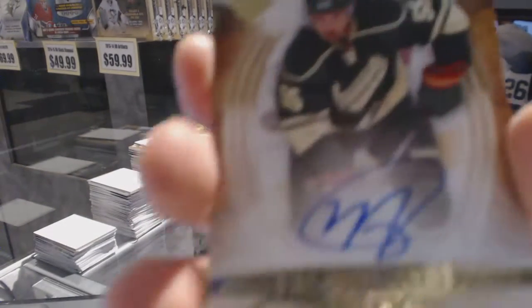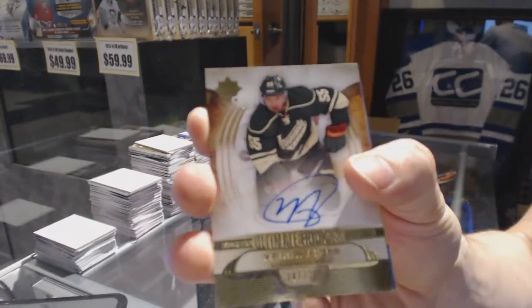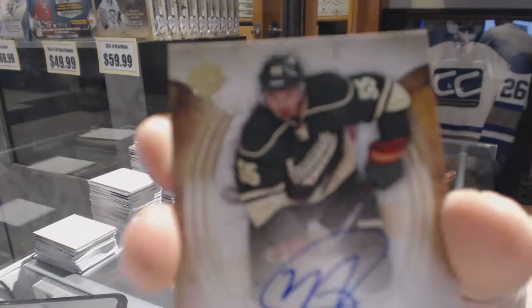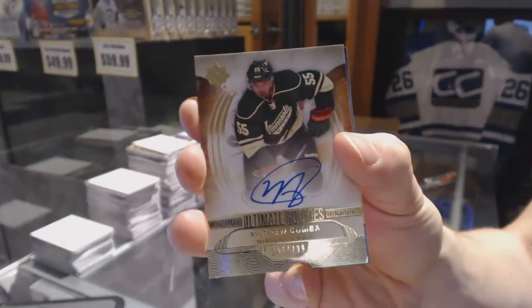Rookie autograph number to $2.99 for the Minnesota Wild, Matt Dumba. Rookie auto out of $2.99 for the Wild, Matthew Dumba.